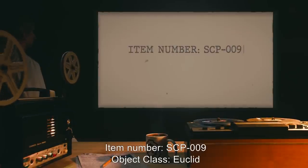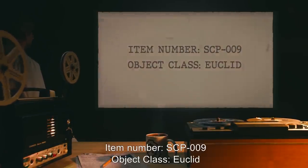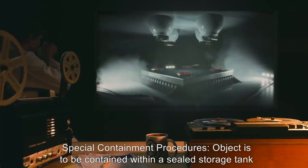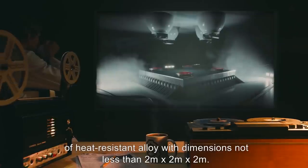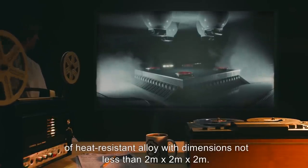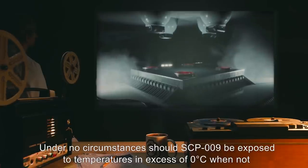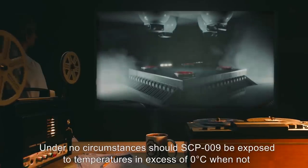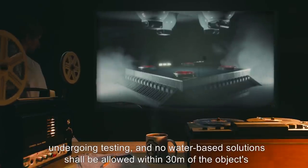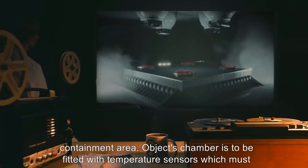Item Number: SCP-009. Object Class: Euclid. Special Containment Procedures: Object is to be contained within a sealed storage tank of heat-resistant alloy, with dimensions not less than 2 meters by 2 meters by 2 meters. Under no circumstances should SCP-009 be exposed to temperatures in excess of 0 degrees Celsius when not undergoing testing, and no water-based solutions shall be allowed within 30 meters of the object's containment area.